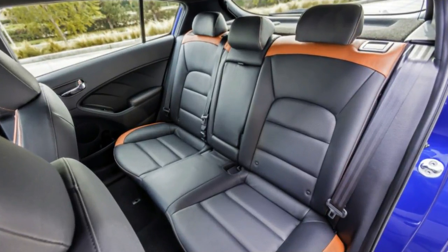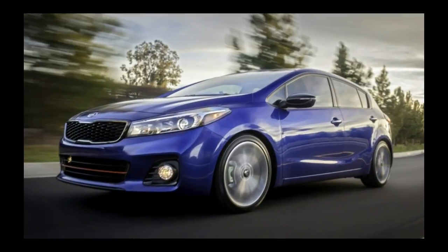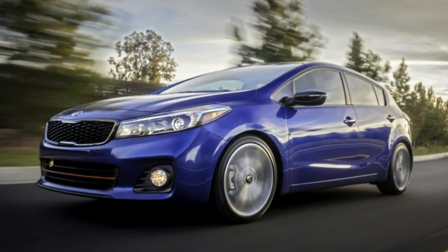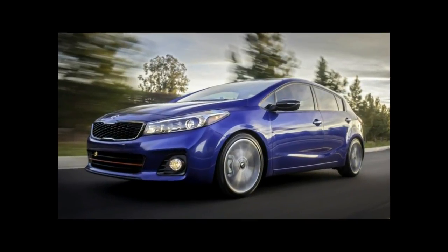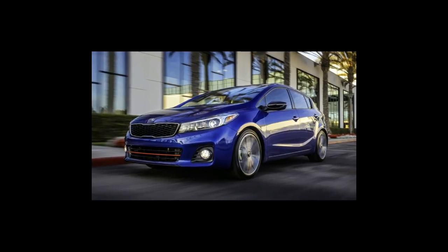With its last redesign, the Forte gained a little bit of width and length, but not height, and that works especially well in the handsome, elongated roof line and profile of the sedan. The hatchback's stubby rear end has more drama, for sure.